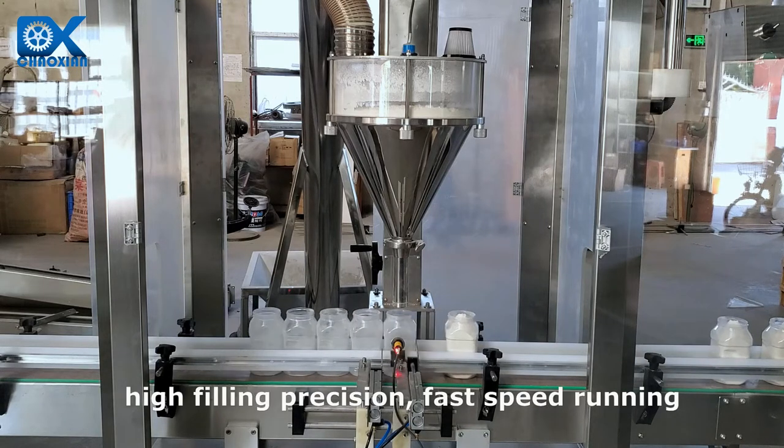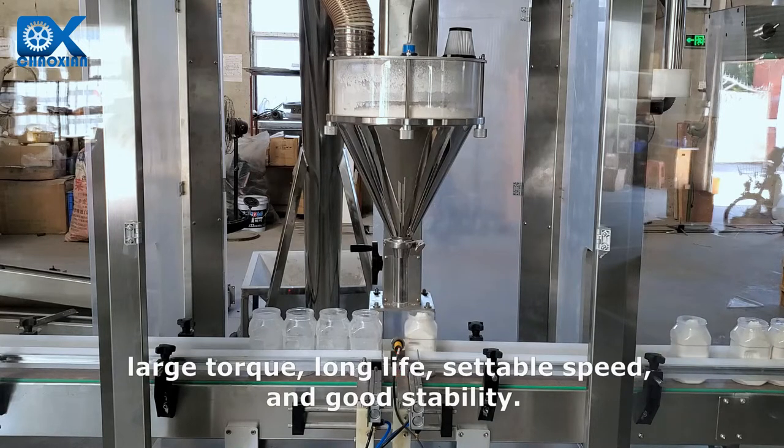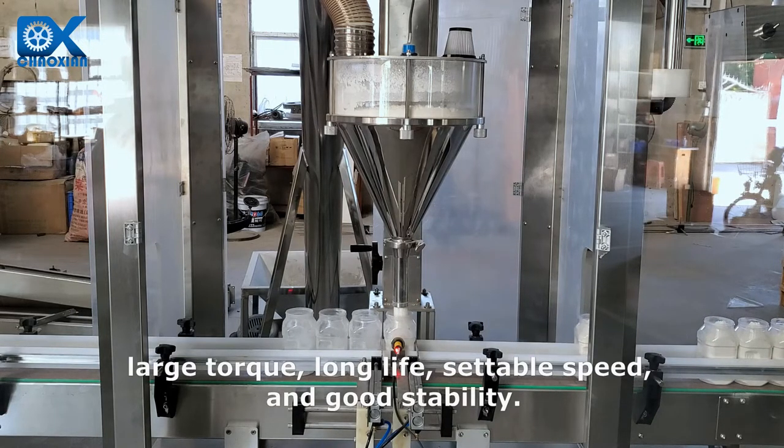Key features include high filling precision, fast speed running, large torque, long life, settable speed, and good stability.